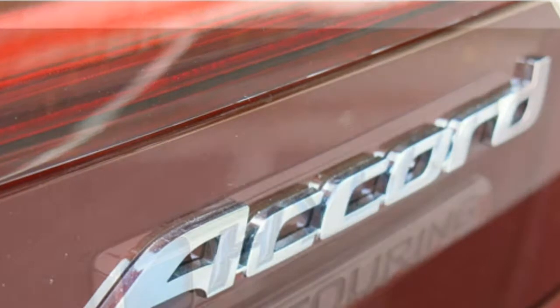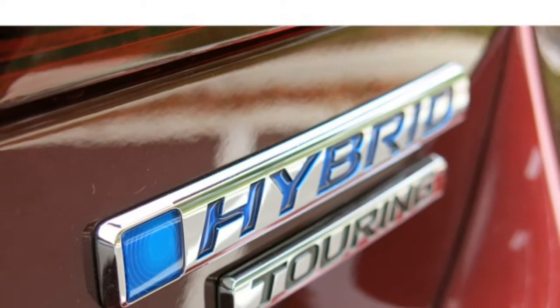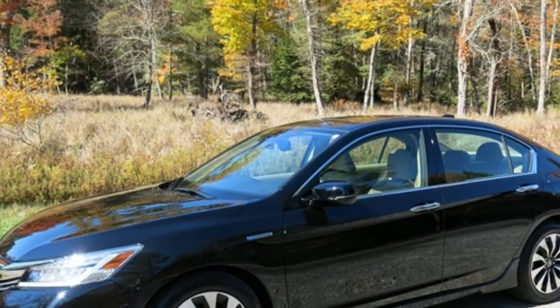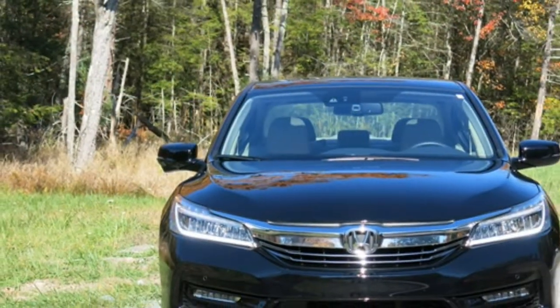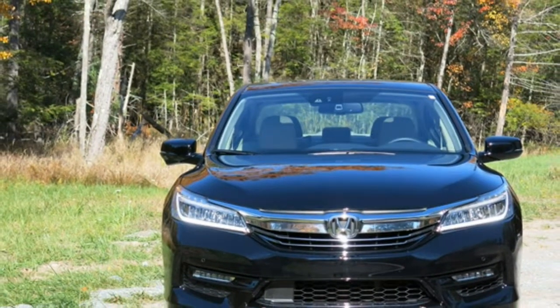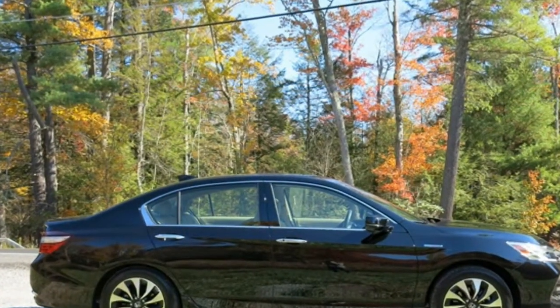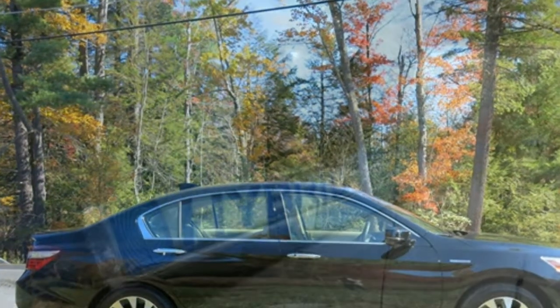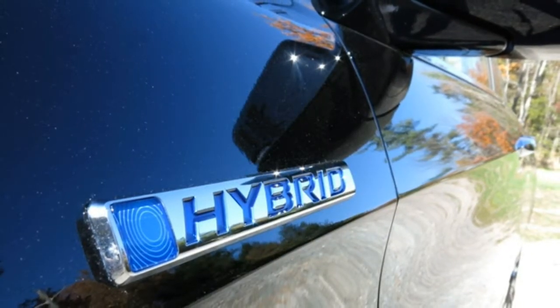You can't talk about a hybrid without mentioning fuel economy. The Accord Hybrid gets an EPA estimated 49 miles per gallon in the city and 47 miles per gallon on the highway. Those ratings are outstanding for a mid-size car, but they also far surpass those of other mid-size hybrids, such as the Ford Fusion Hybrid and the Hyundai Sonata Hybrid. However, as good as the Accord Hybrid's fuel economy is, it still falls short of the patron saint of hybrid cars, the mighty Toyota Prius.